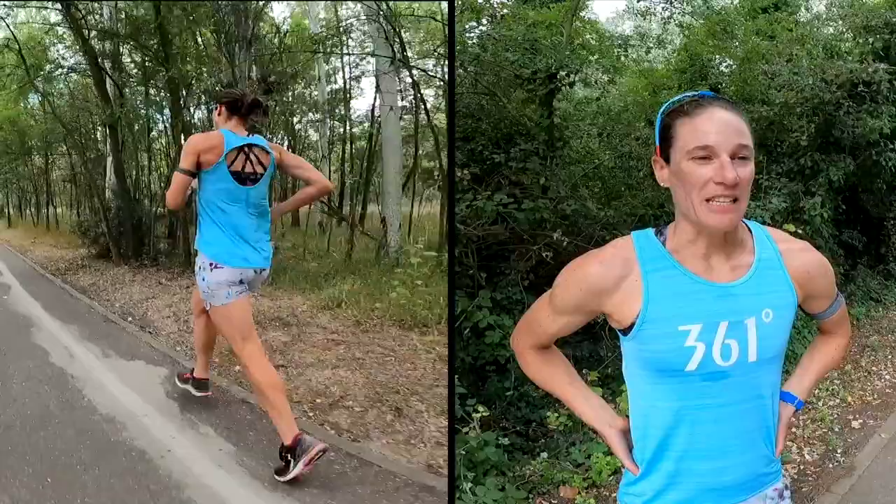This is kind of a base workout. We're not trying to do anything super special today but just keep the legs moving and go a little bit faster.